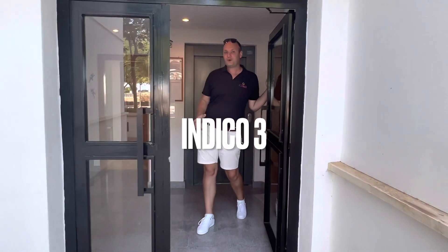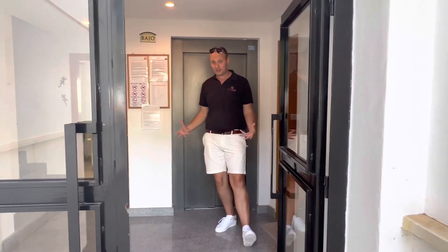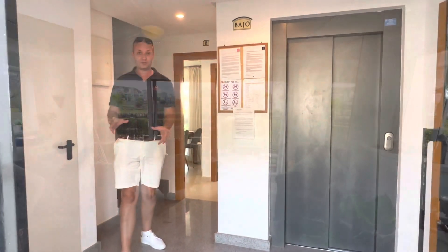Welcome to the ground floor at Indigo 3. This one here is the curved wall style, but it's not just any ordinary curved wall style — it has a huge terrace.